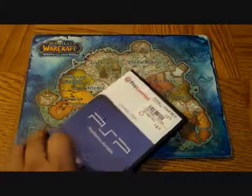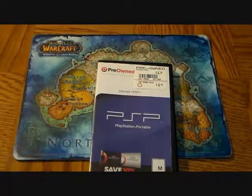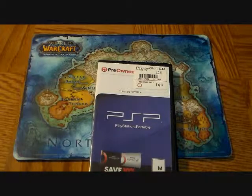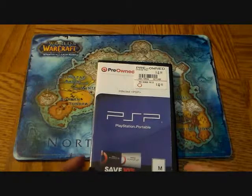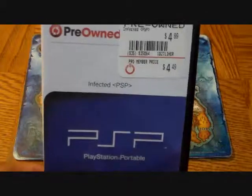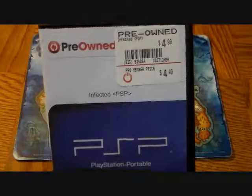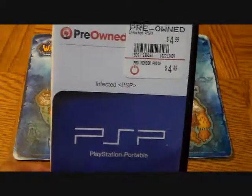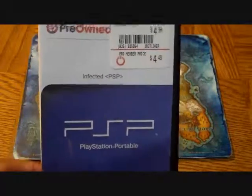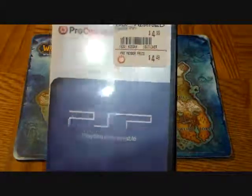The last PSP game I got is Infected. Unfortunately I couldn't get a case for it, but I'd been trying to find this game for a while. I've read a lot of reviews and I'm working on a review for it. I've played it for about an hour and it's just outrageous — the things they say and do, they're just not afraid to cross that line. It's disc only, but the game is the real treat. Keep an eye out for that review.